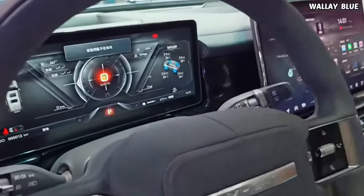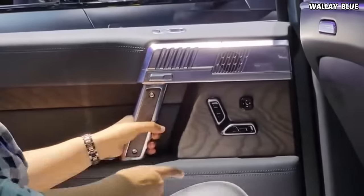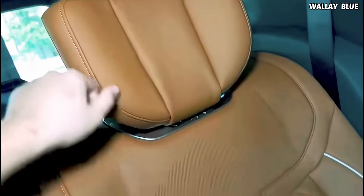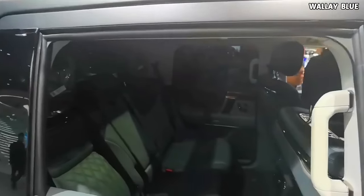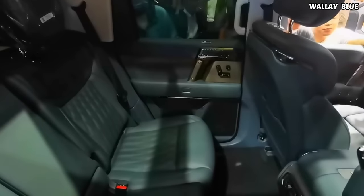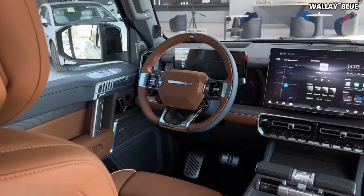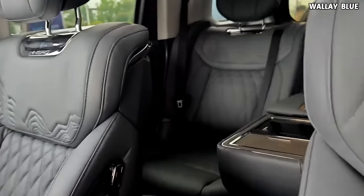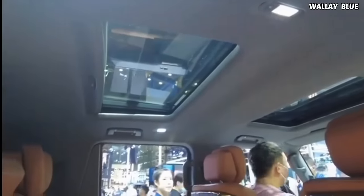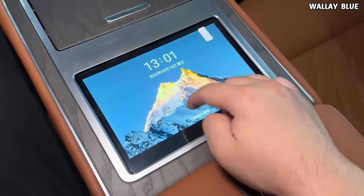Upon stepping inside the Mengshi 917's interior, you'll immediately notice that most parts are crafted from materials such as thick wood and pure leather, providing a premium feel. The leather seats are not only adjustable and retractable but also feature heating, cooling, and massage functions. Dongfeng claims the Mengshi 917 is a full-size luxury SUV, and indeed there is ample space for head and legroom both at the back and in the front seats. The sunroof is split into two sections — one for front passengers and one for rear — to ensure different levels of sunlight exposure. The middle seat at the back can be folded down, revealing cup holders and an 8-inch touchscreen for controlling the massage functions.